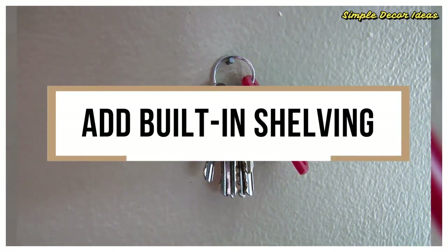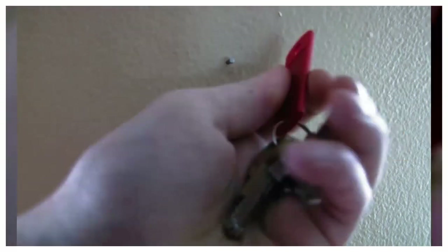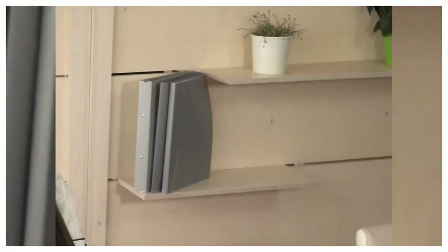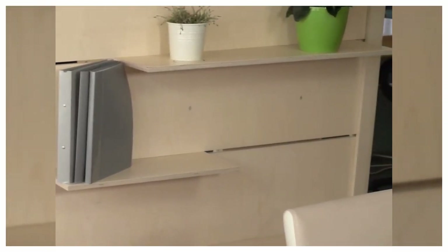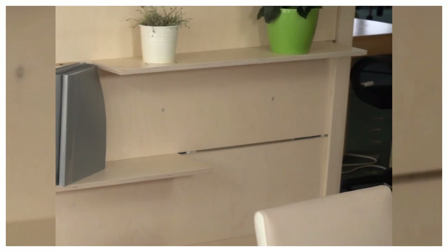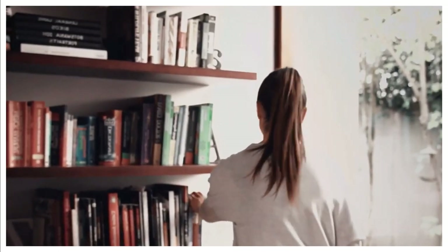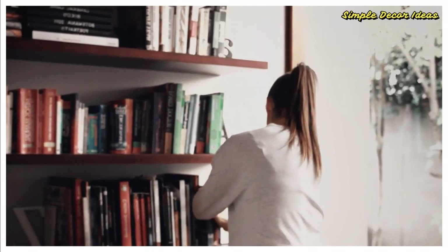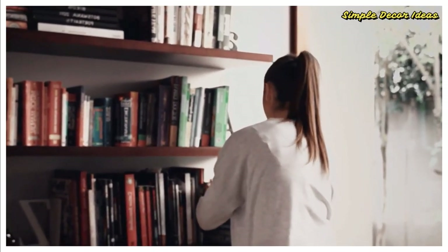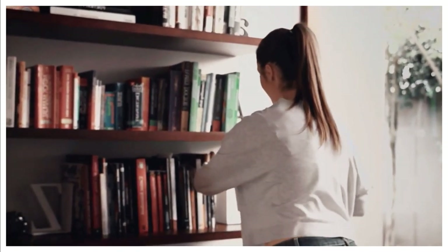3. Add built-in shelving. One great way to maximize storage space in a small home is to fill an entire wall, floor to ceiling, with shelves that are directly attached to the wall. You can use these shelves for many purposes — they can hold decorations, function as a home entertainment center, hold many books, and so on. By attaching the shelves to the wall, you're minimizing the floor square footage that the shelves are taking up. By building lots of shelves that go all the way to the ceiling, you're adding a ton of storage space to those square feet.